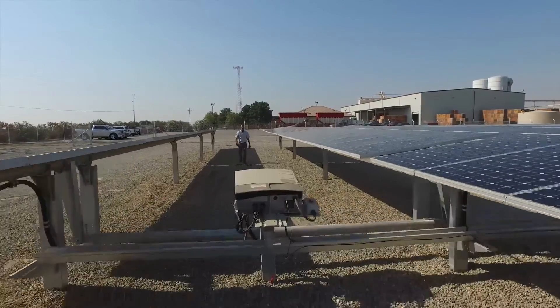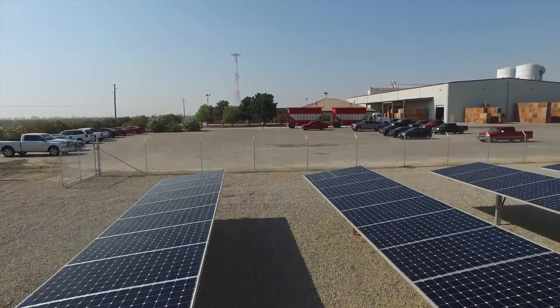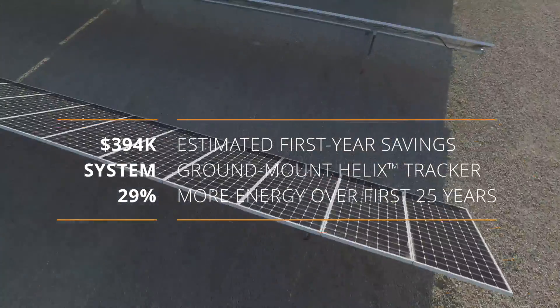The Helix Tracker made this come to fruition, so to speak. We have the smallest footprint, and we're going to produce about 30% more power here than any other company could have offered with anything but SunPower and the Helix Tracker system.